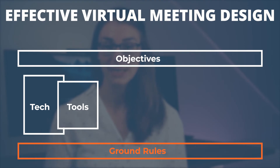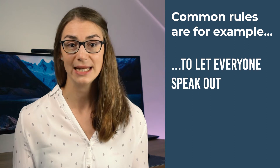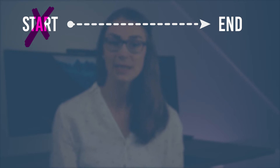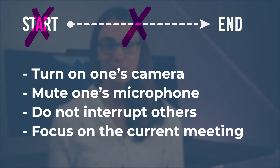Tip number four is to set some ground rules. Ideally these should not need to be stated before every meeting because they are just common sense and decency — for example, letting everyone speak out or dedicating your full attention without multitasking. Sometimes, especially in virtual meetings, politeness is overlooked because it's easy to hide behind a camera or microphone. Feel free to remind people to turn on their cameras, mute when not speaking, not interrupt others, or stop being on their mobile phone in parallel. But what do you think — are people more rude in virtual meetings than face-to-face?